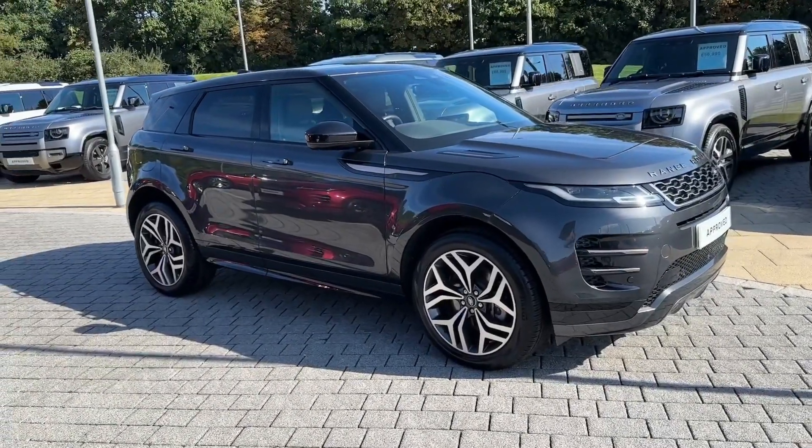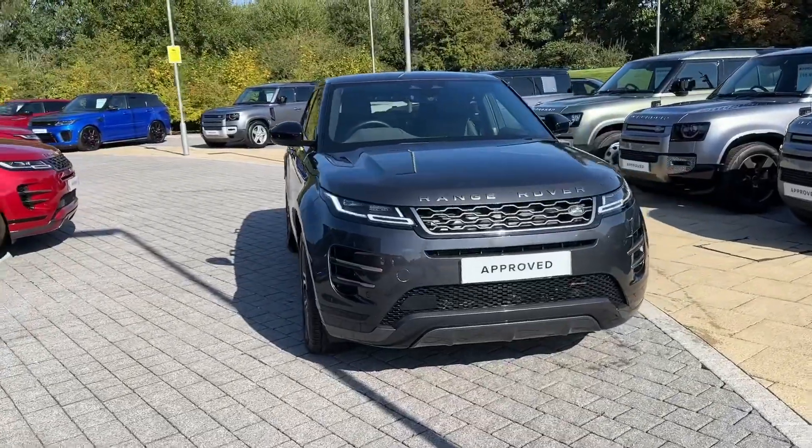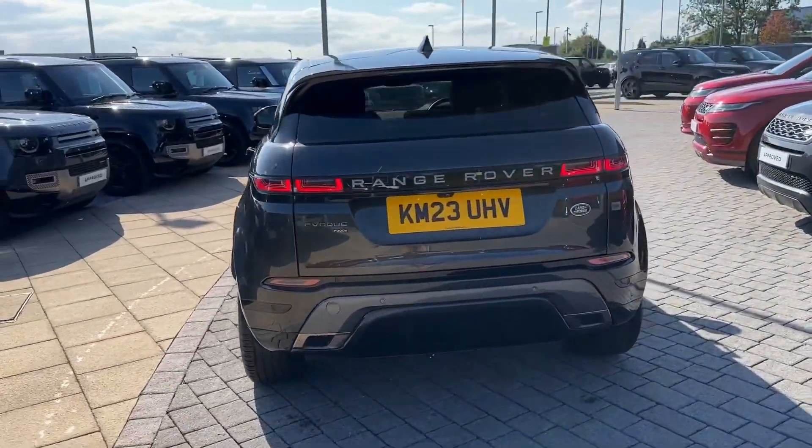Hello and welcome. Greg here from Stafford Land Rover, showing you today this rather lovely looking Range Rover Evoque, available here in the popular R-Dynamic HSE trim and powered by a P300E petrol plug-in hybrid variant, with exterior painted in stunning Carpathian Grey metallic.